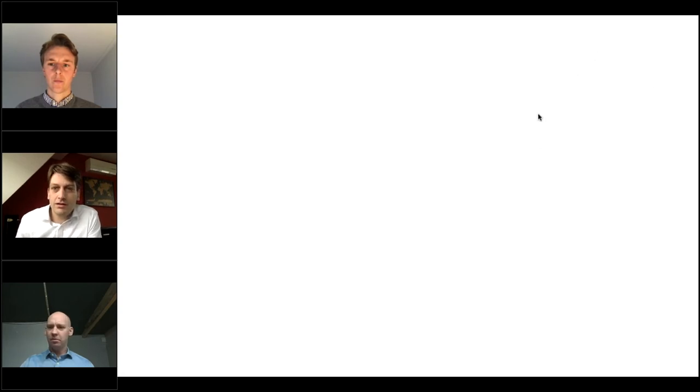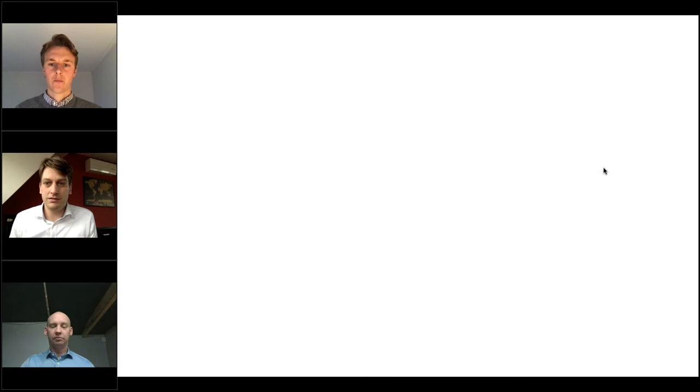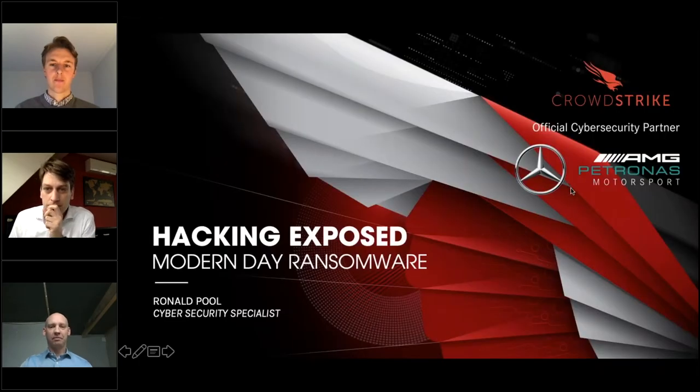There was a brief technical issue with the presentation displaying only a white screen, which was quickly resolved by restarting the presentation.